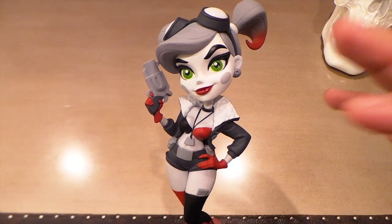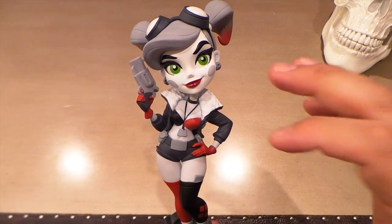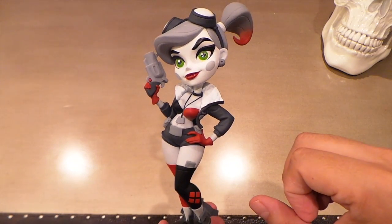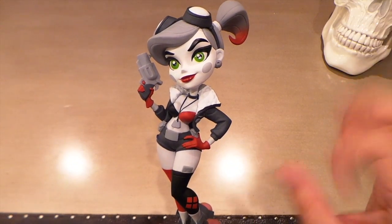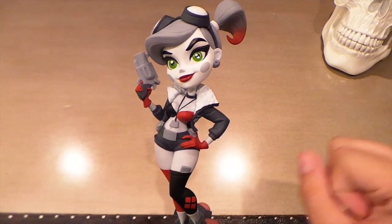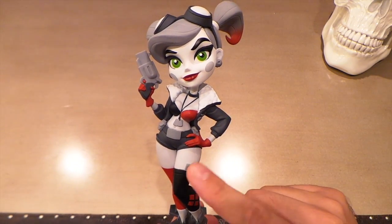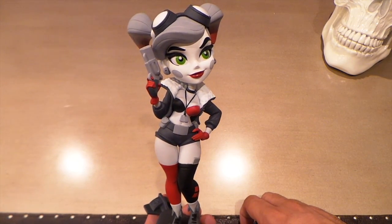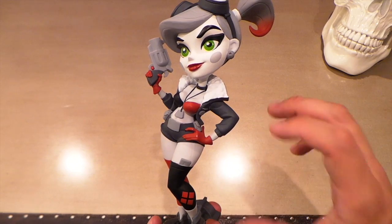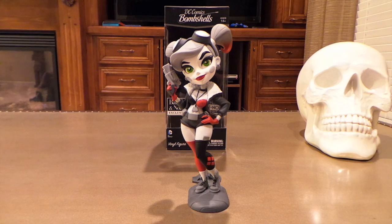That pose is really awesome. The full color ones are really cool looking too, but I just think that this black and white really works with the pin-up style — it just looks like a nice classic piece of Americana. I have a Catwoman vinyl vixen also done in a pin-up style on my bookshelf right now, but I have a feeling this Harley Quinn is definitely going to take her spot because there's no way I'm putting this back in the package — she is just too pretty.